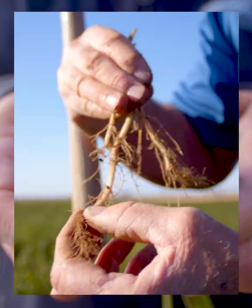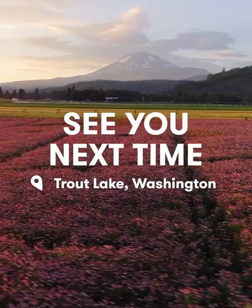Even though our two organic Nutrilite Trout Lake farms have a lot of differences, we are always working together to create high-quality ingredients for our Nutrilite supplements and Artistry products.